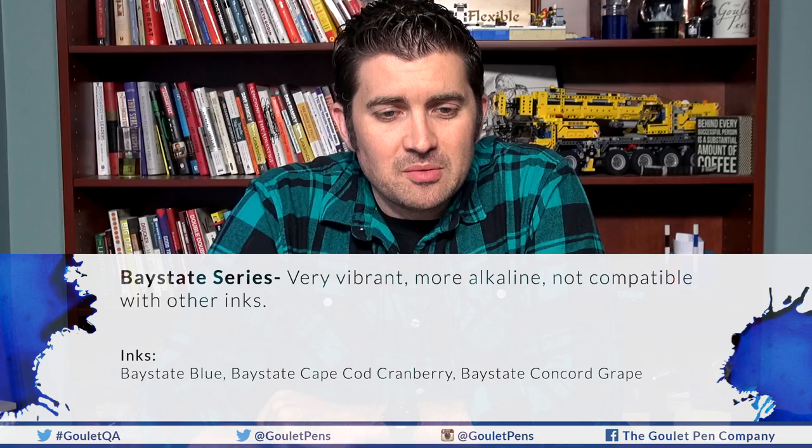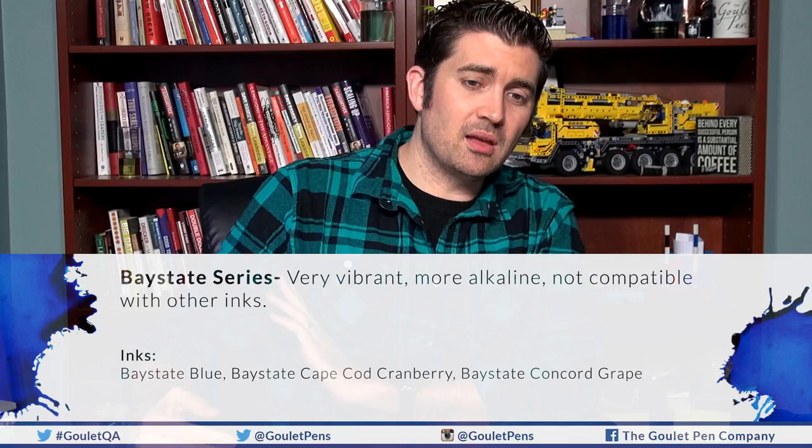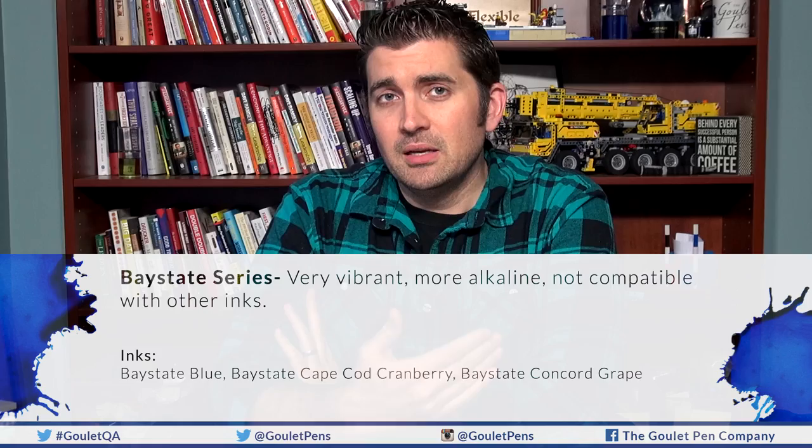The next series is Baystate. These are very vibrant and more alkaline, but they're not compatible with other inks. If you mix them with non-Baystate inks, they will turn into a gel, foam up, and not play nicely. You can mix Baystates with each other, but not with others. This includes Baystate Blue, Cape Cod Cranberry, and Concord Grape — very vibrant, but don't mix them with others.